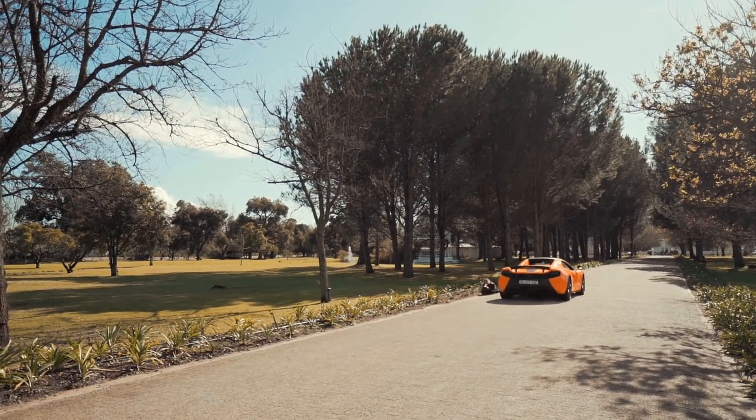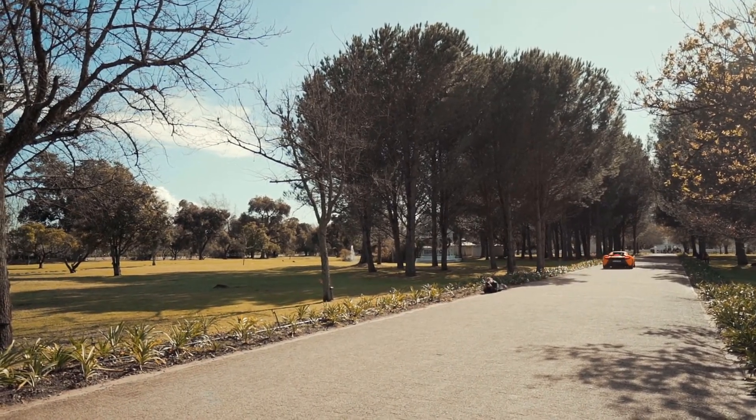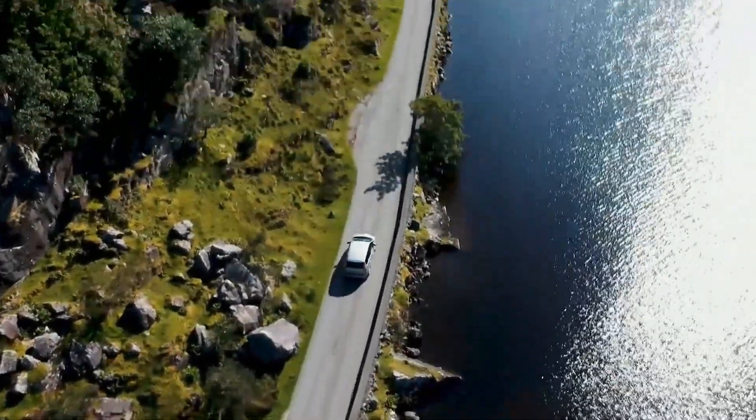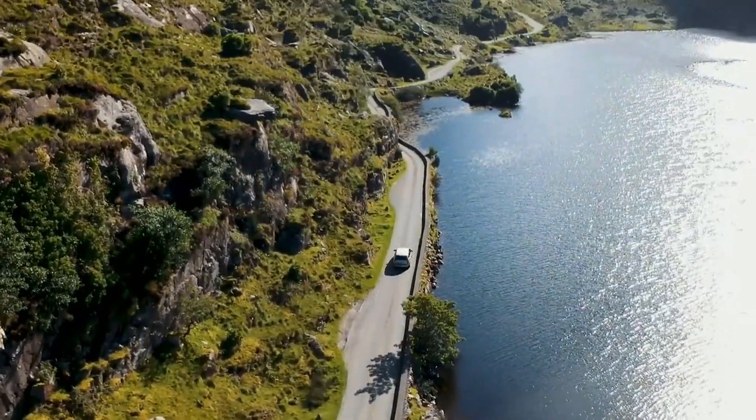Excellent road manners, check. Latest tech features, present. Drives like you'd expect an Audi to, absolutely. The second generation Audi Q3 has everything users may look for in a family SUV.